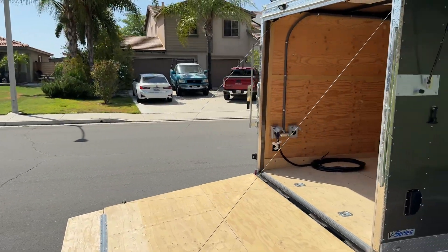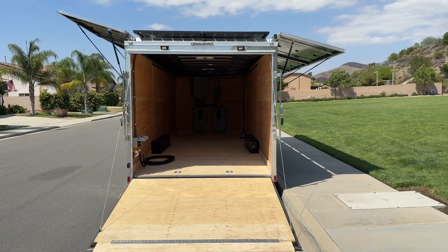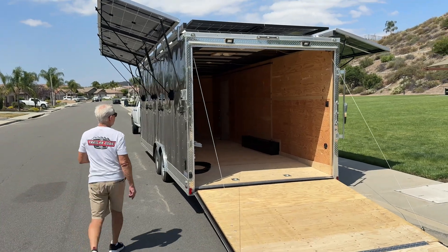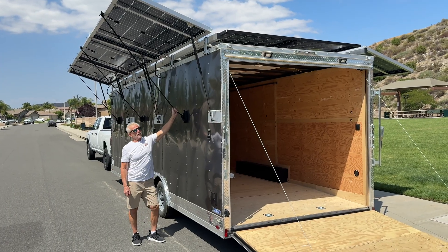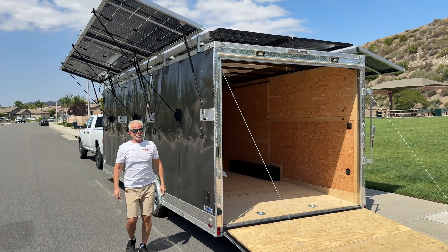Another feature is this rope that adjusts the panels. If you were to be in a high wind situation with a 100-mile-an-hour gust coming from this side, this will keep everything from coming apart.